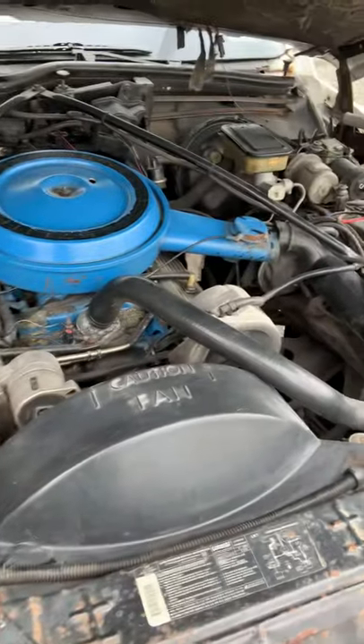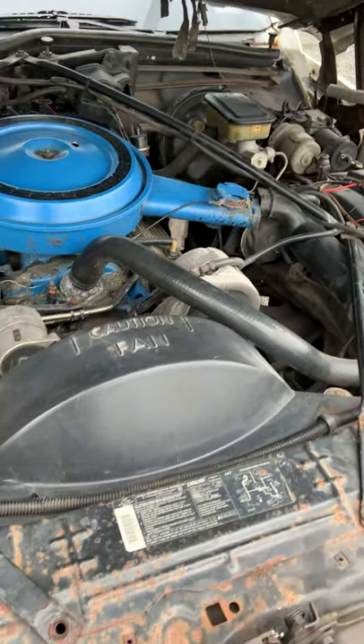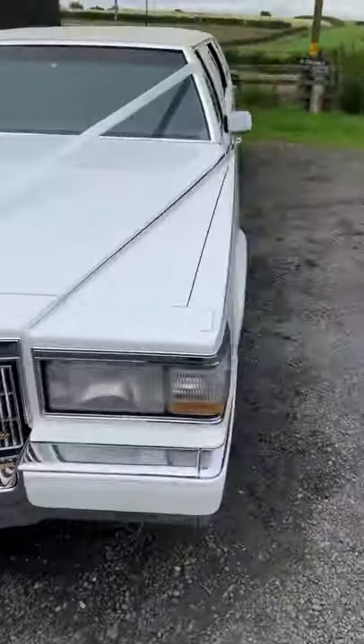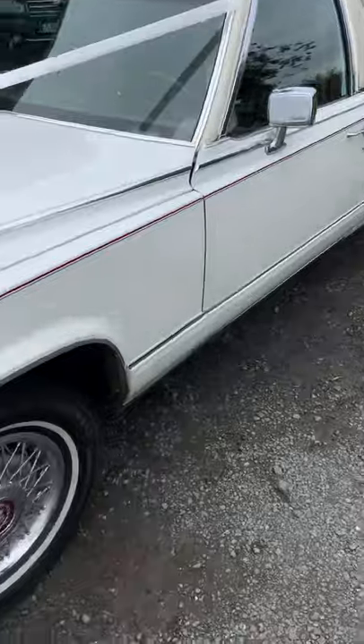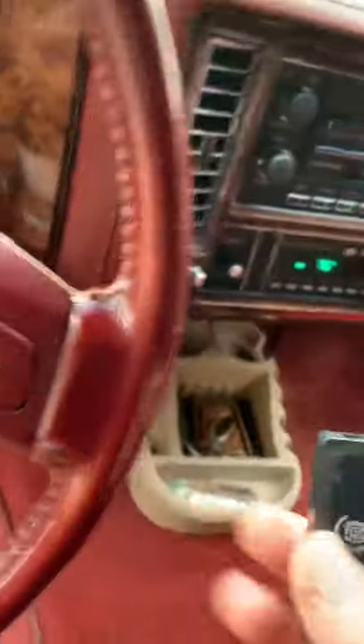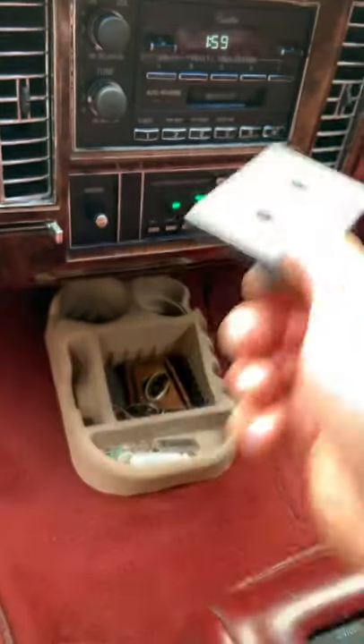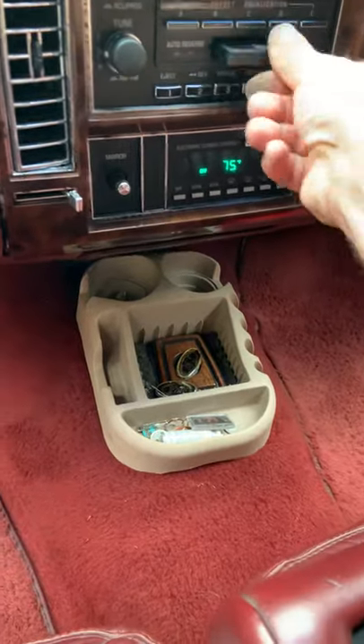Look at the chassis — it runs well. The gold key Cadillac. This thing tells you all about the car. Your Brougham.